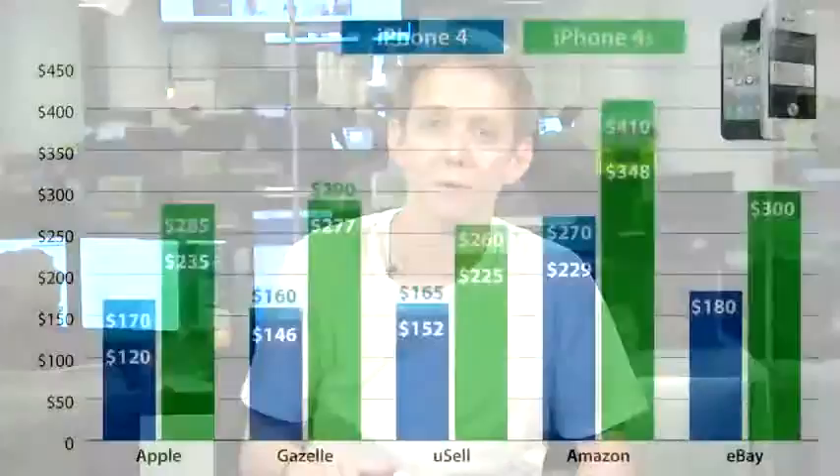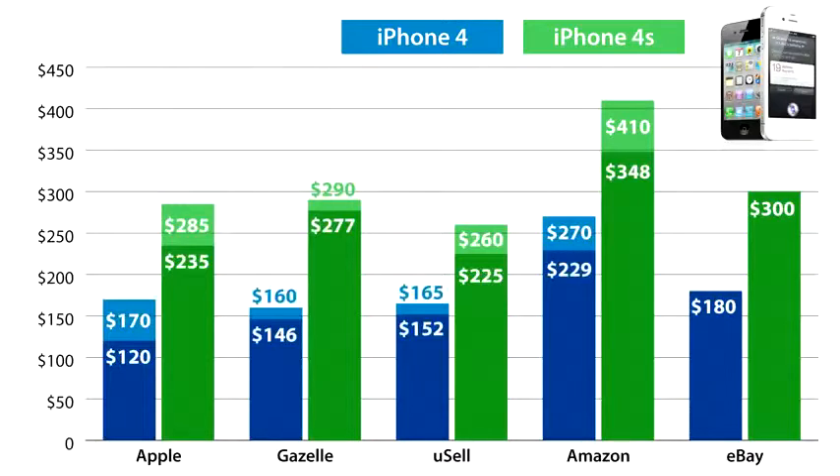I would recommend going to Amazon — they're offering the best prices of any trade-in deal. You can get an iPhone 4 16 gig for $230, and an iPhone 4S 16 gig for $350, and those are really good numbers considering the fact that everything's about to plummet.